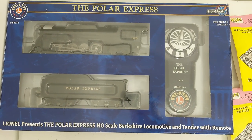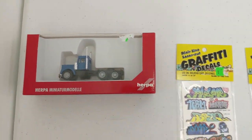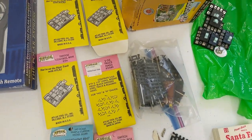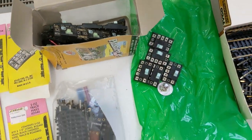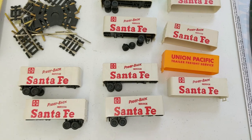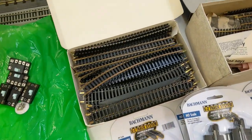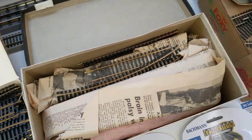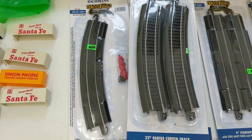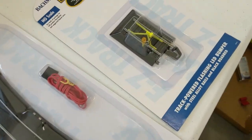Here we have a new Lionel HO Polar Express — very cool item right there. HO scale truck. We got graffiti decals. All kinds of different Atlas. There's track accessories and switch machines, different things like that. We have a bunch of these piggyback trailers — some of them are incomplete or broke, but a couple look good. Got various Atlas track here, all kinds of different pieces, a couple of switches, and some of the black Bachmann track.